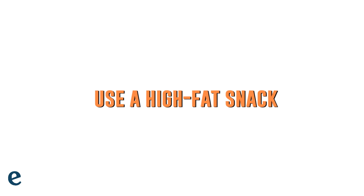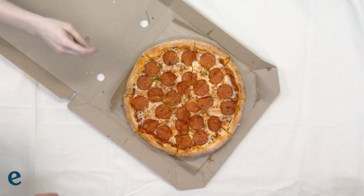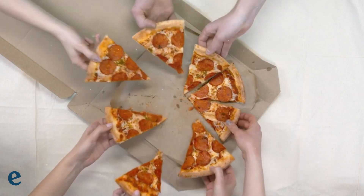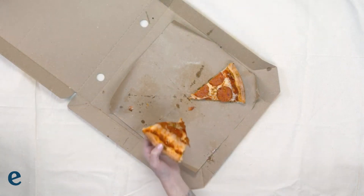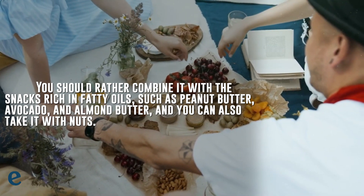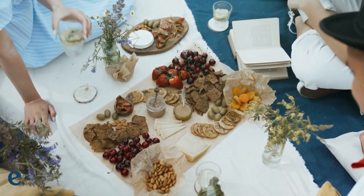2. Use a high fat snack. As cannabis is a fat-soluble compound, it disperses in fats quite easily. This means that when you take CBD with food, there's a good chance that the fatty oils will break the cannabis down into smaller particles that can be absorbed by your body more easily. Due to CBD's fat-soluble properties, it is often used with high fat snacks. Never consume CBD on an empty stomach. You should combine it with snacks rich in fatty oils such as peanut butter, avocado, and almond butter. You can also take it with nuts.